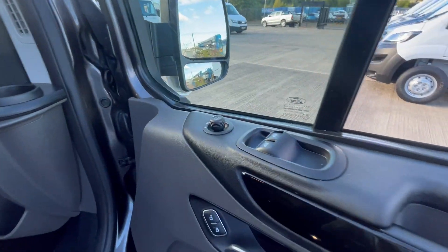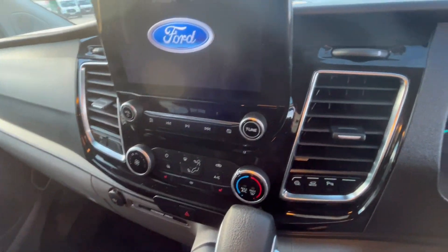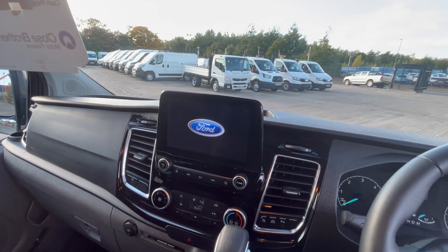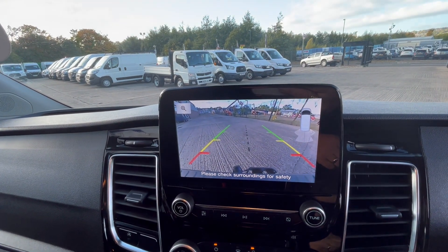Electric folding heated mirrors, electric windows, automatic lights, multi-function steering wheel, automatic gearbox, heated front seats, air conditioning, cruise control, Bluetooth. There's your rear camera there.